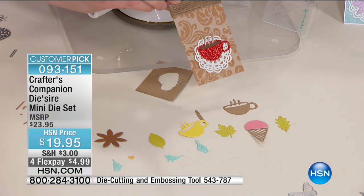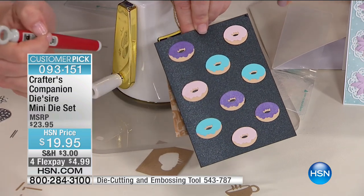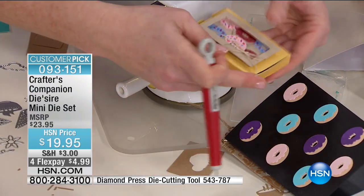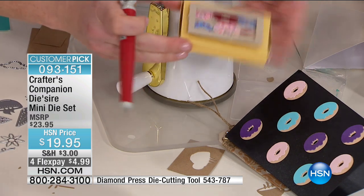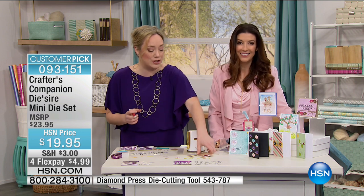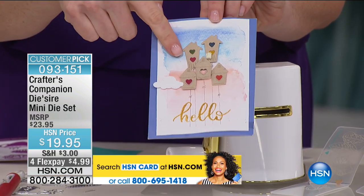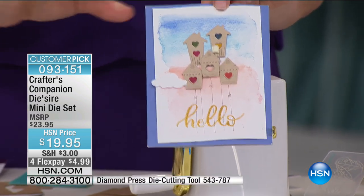These dies are so sweet. We also made a little matchbook box for a gift card. You're going to be able to create all kinds of masterpieces from scrapbook pages to cards with these tiny little dies. I love that they're so versatile, especially the nature set — look at those little tiny birdhouses, so sweet when you use them all together, with the little stitched cloud. Let's cut some more. Birds and nature are so in right now.